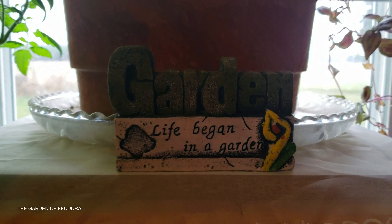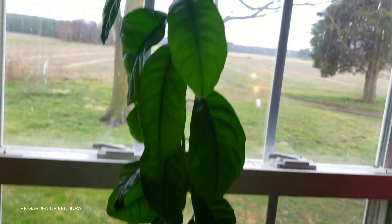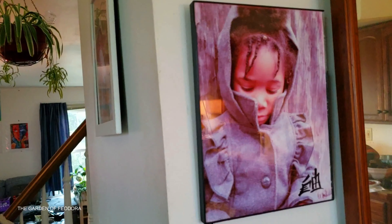We can teach and learn from each other. And as always, peace from the Garden of Feodora.